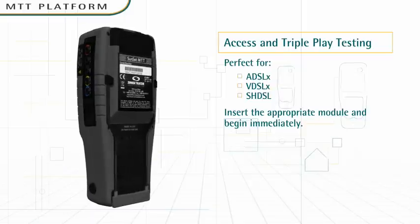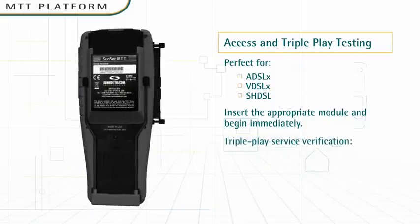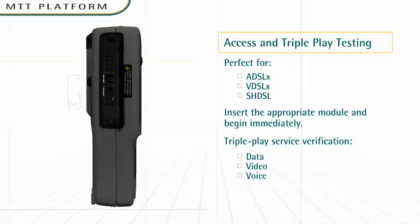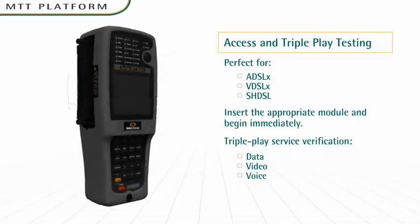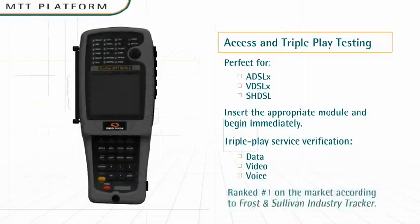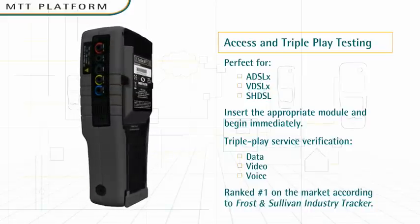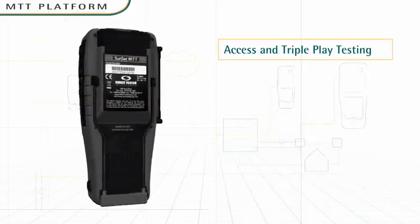Early field testing: The MTT offers a powerful way to perform triple-play service verification for data, video, and voice. With its extreme ruggedness and modularity, the MTT lets you perform a wide array of anytime, anywhere access testing on a single platform.